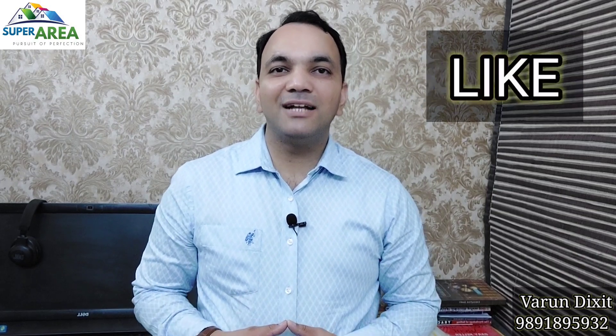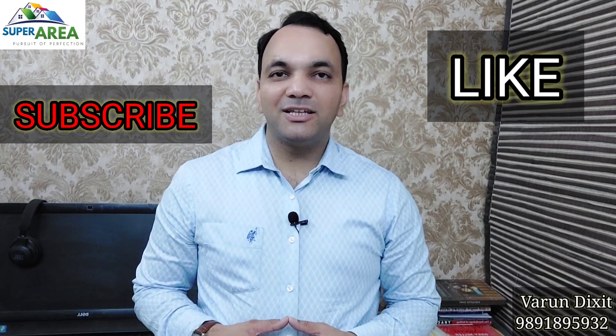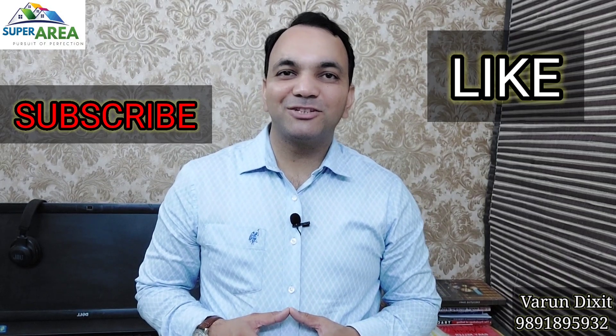If you are looking for a 3 or 4 BHK flat in Parx Laureate, then do contact me on my given number. Me and my team will be glad to help you. If you like this video, please like it and subscribe to my channel to see the next hot project in Noida. If you have any queries, you can ask me in the comment box or WhatsApp me personally. Thank you guys, see you in the next video. Bye-bye.